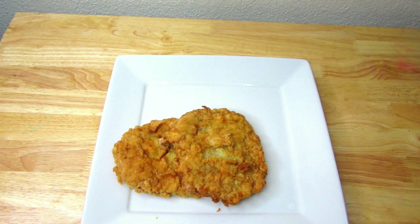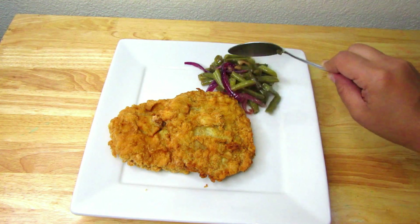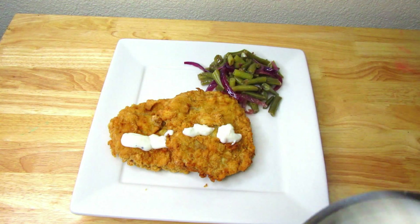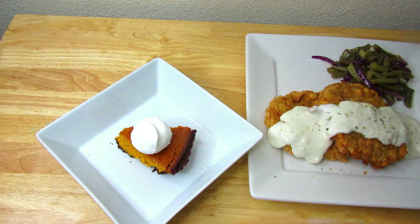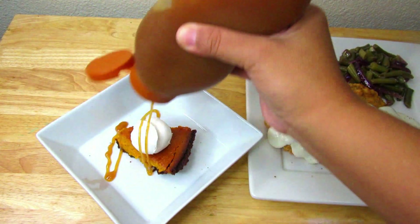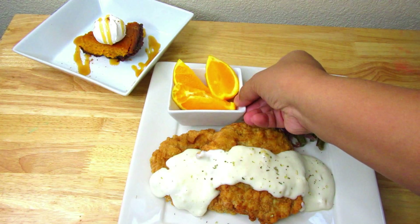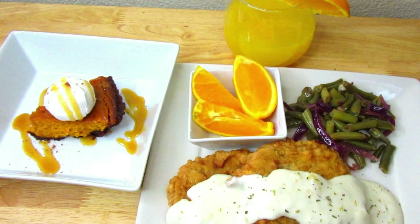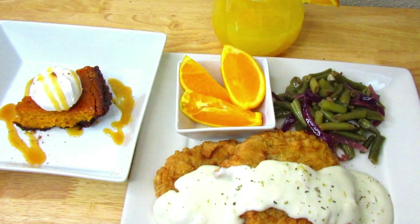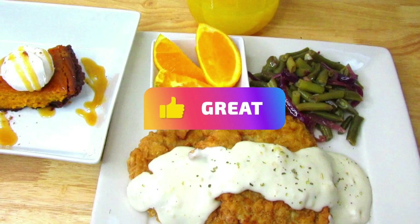For the main dish I have the country fried pork patty, the side dish is cut green beans with sautéed onions and garlic, and of course we can't forget the gravy for the fried pork patty. For dessert is a slice of baked pumpkin pie topped with whipped cream and drizzled with caramel sauce, plus fresh sliced oranges and fresh squeezed orange juice to drink. There you have it — a three-course meal using food bank items! If you like these types of videos, please hit the like button and subscribe to my channel. Thank you for watching and I'll see you guys in the next video, bye!